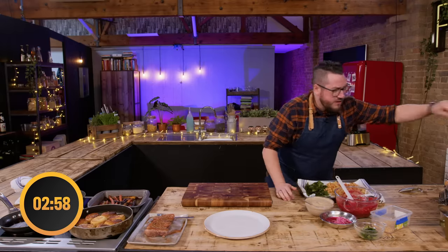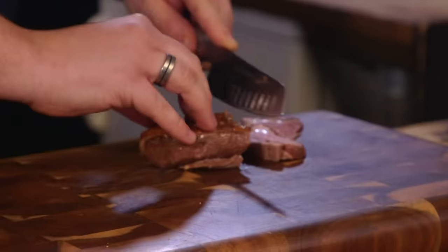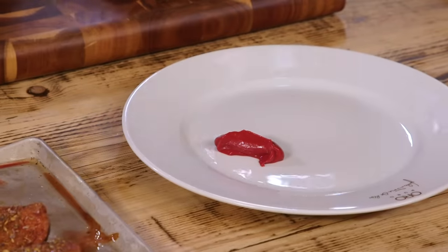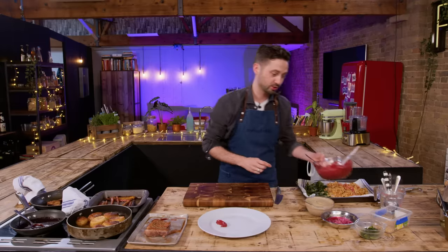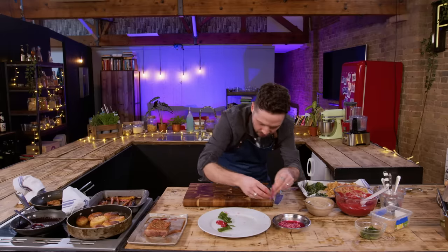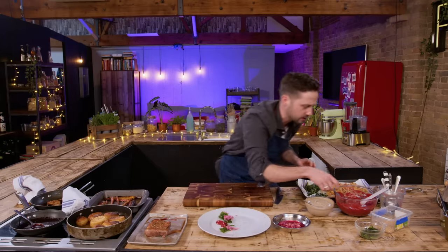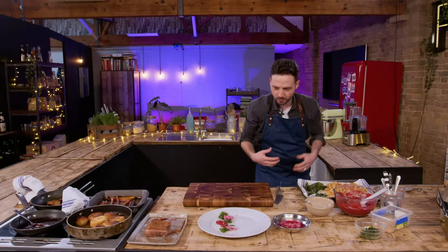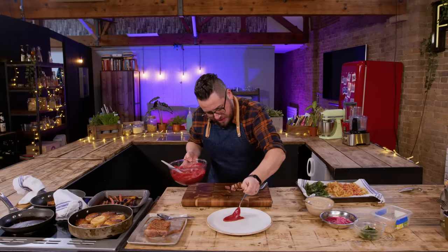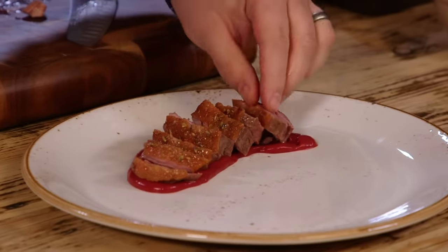First things first, I know exactly what I'm going to do with the duck — that's going to have to be sliced. All about confidence. That is a beautiful quenelle straight away. Some red beetroot mixed with some shiso leaves. This is what chefs do. Lay our duck down.